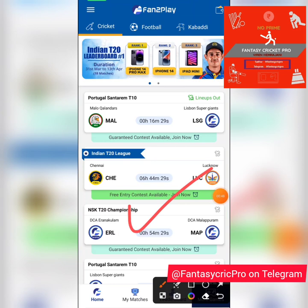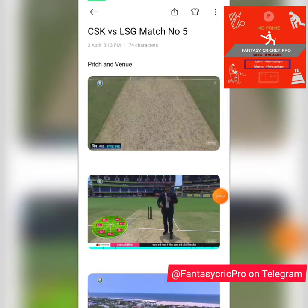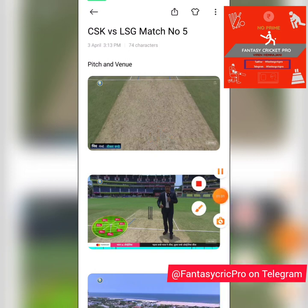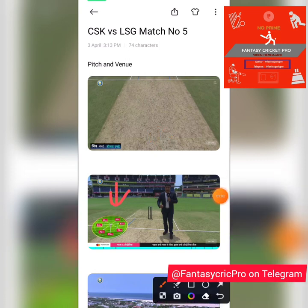Now let's look at the venue conditions for this game — but before we do that, ensure you smash the like button. This game will be played at Chennai. This is typical Chennai pitch conditions, similar to what we saw in the first ODI of India versus Australia. These are the ground dimensions we observed.